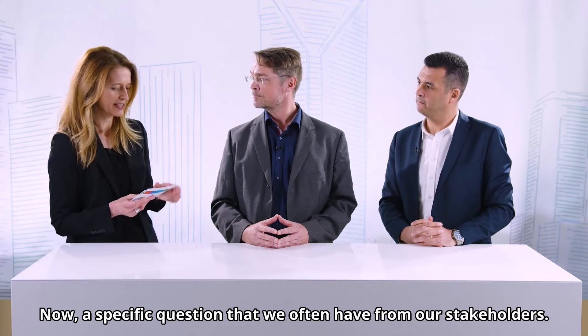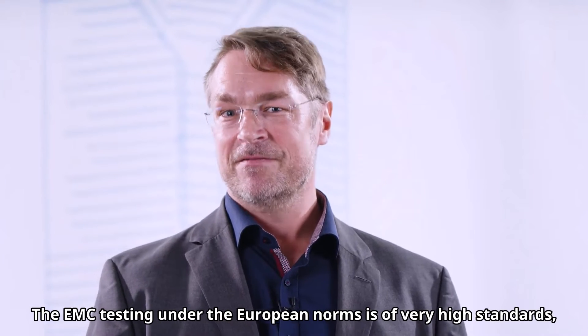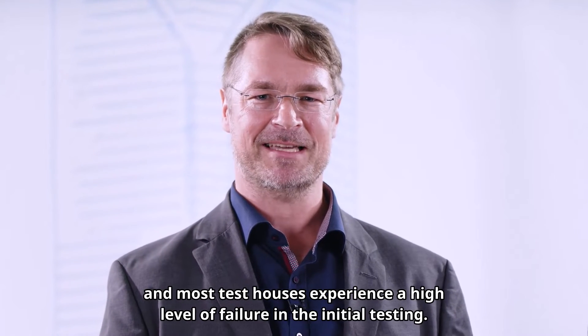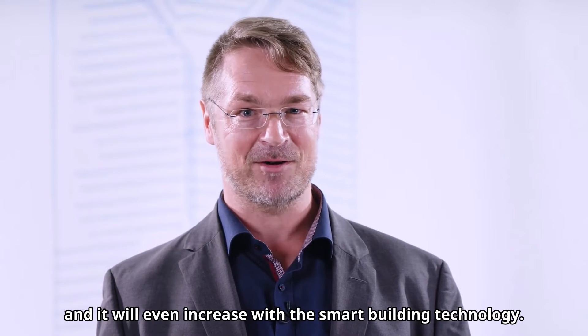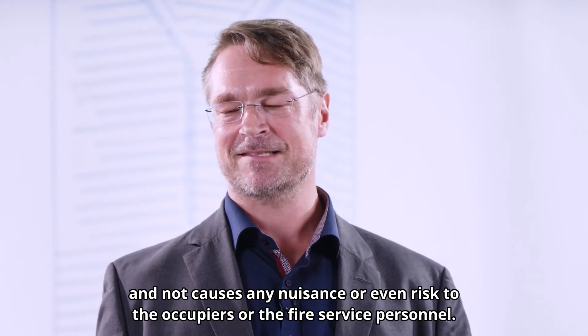A specific question we often have from stakeholders: does the EN certification guarantee a high level of EMC immunity? Why is this so important? The EMC testing under the European norms is of very high standards — I would say the highest standards worldwide. EMC is one of the most challenging tests for fire product manufacturers, and most test houses experience a high level of failure in the initial testing. With today's technology, possible interference from smartphones and Wi-Fi will only increase with smart building technology. You want to guarantee that your product performs correctly and does not cause any nuisance or risk to occupiers or fire service personnel.